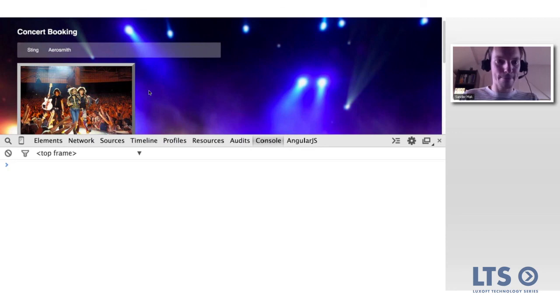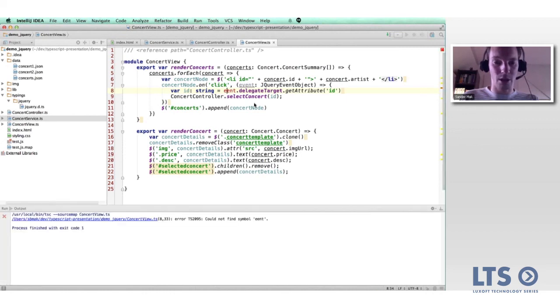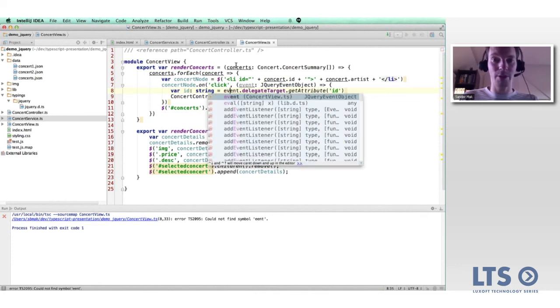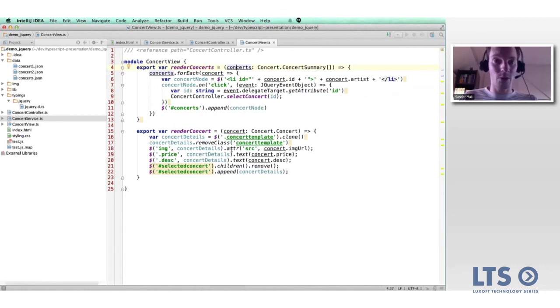This is a powerful example of what TypeScript can do — both in terms of modularity and productivity. All the compile-time errors found during development meant we couldn't just make a typo without a compiler warning. I've also created an Angular.js implementation of the same application using TypeScript, which you can check out in the repository.